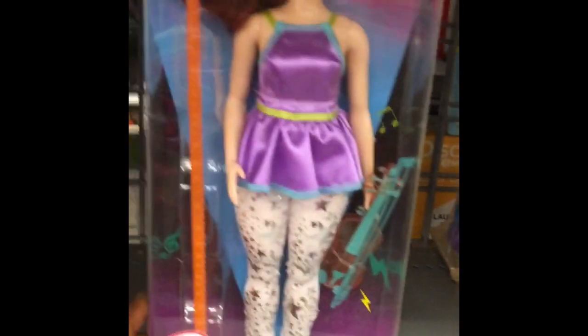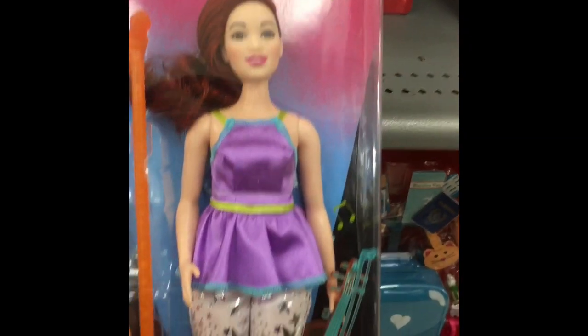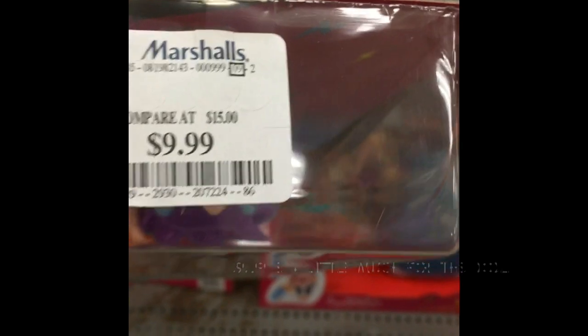Oh, this basic Barbie should not be $5.99 — no way, it needs to be cheaper than that. I like her red hair. There's something so captivating about her with her side shave. She's a very interesting looking doll. How much is she? She's still $10 — that's almost like the regular price. I love this new one.